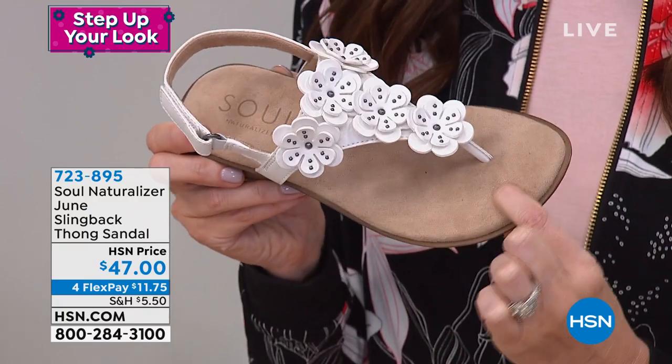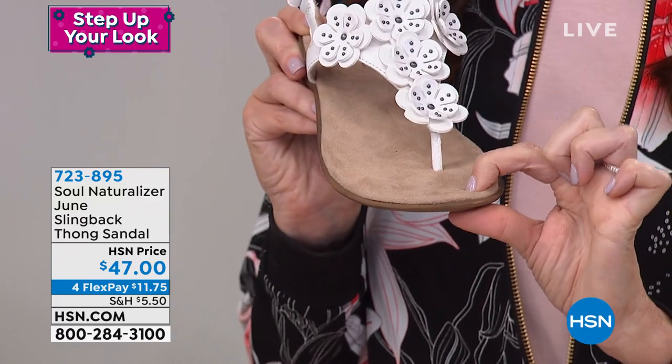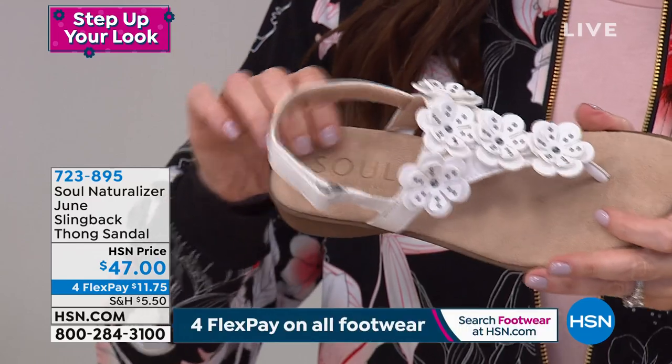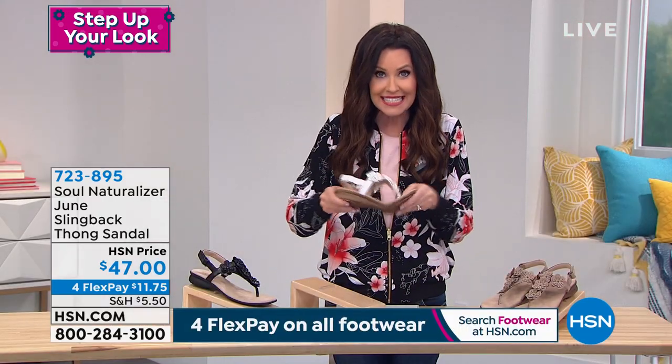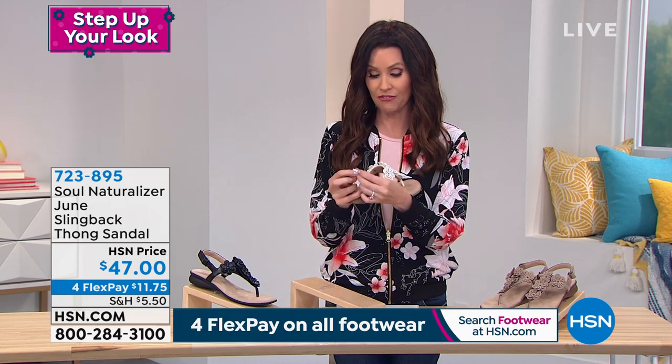This is a better way to show that memory foam that's inside the shoe because it's hard to show inside, but look at that — it bounces right back. You've got memory foam and antimicrobial technology throughout the entire sandal. Amazing flexibility and great stability.